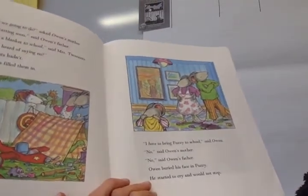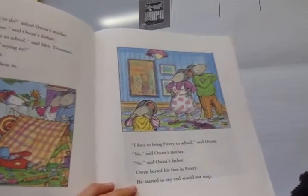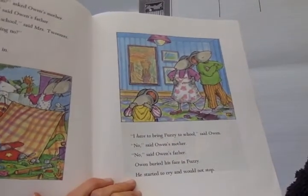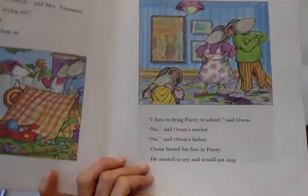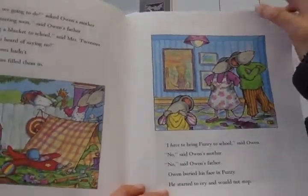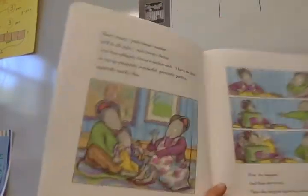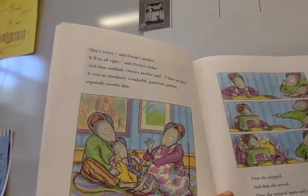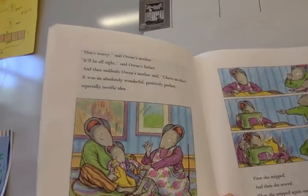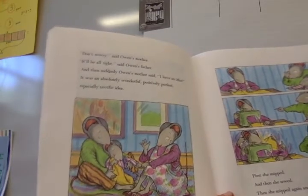'I have to bring Fuzzy to school,' said Owen. 'No,' said Owen's mother. 'No,' said Owen's father. Owen buried his face in Fuzzy. He started to cry and would not stop. 'Don't worry,' said Owen's mother. 'It'll be all right,' said Owen's father. And then suddenly, Owen's mother had an idea. It was an absolutely wonderful, positively perfect, especially terrific idea.